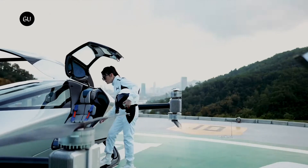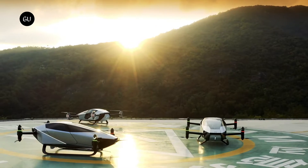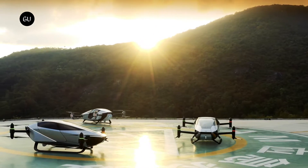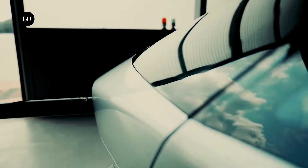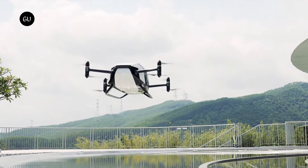The X-Peng X2 is an electric vertical takeoff and landing flying car, developed and manufactured by X-Peng Aero-HT. A minimalist, teardrop-shaped design combined with a futuristic appearance give the X-Peng highly efficient aerodynamics for maximum flight performance.